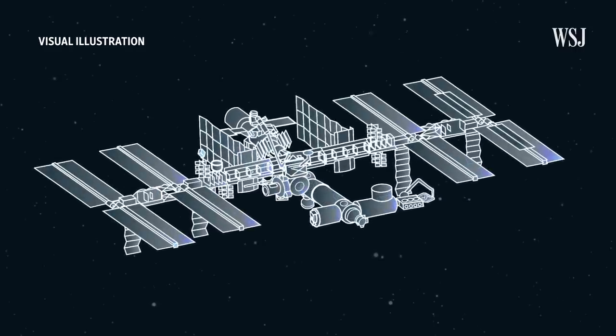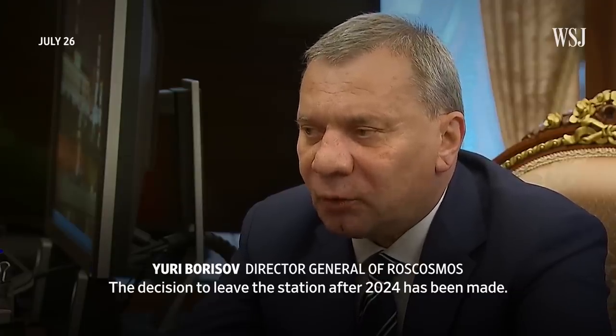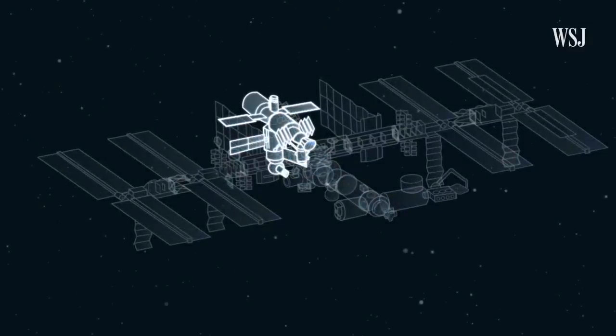But now the whole enterprise faces questions about its future. The director of Russia's space agency didn't specify when, after 2024, the country could leave.